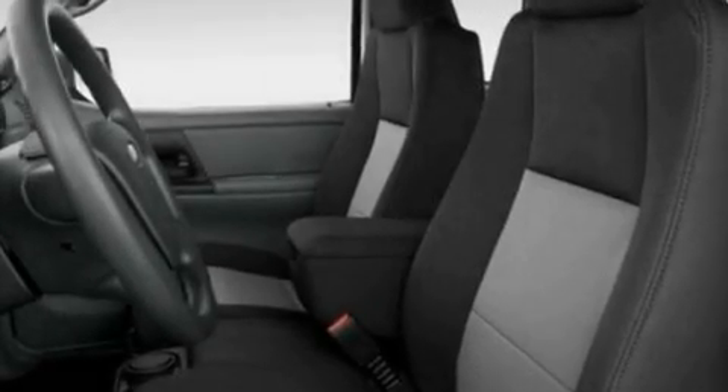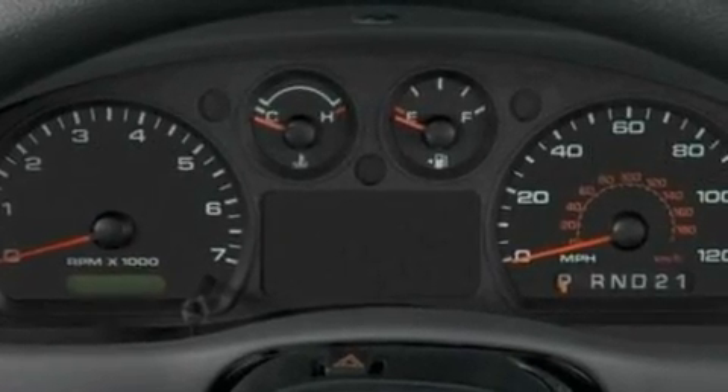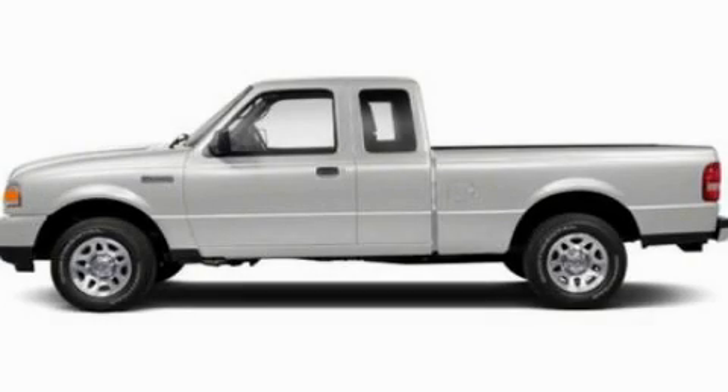With an EPA estimated rating of 27 miles per gallon on the highway, this vehicle is clearly a fuel efficient choice. Stop by today and test drive this automobile for yourself.